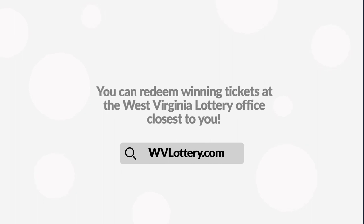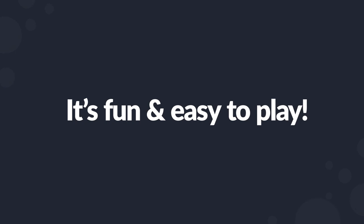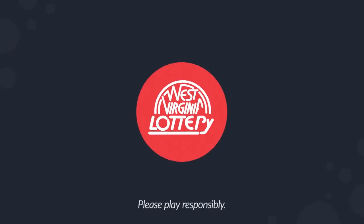That's it — now it's your turn to play and win. It's fun and easy to play draw games from the West Virginia Lottery. Don't forget to play responsibly. We hope today is your lucky day.